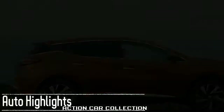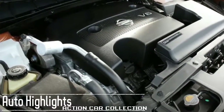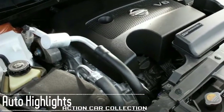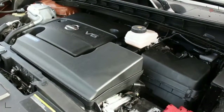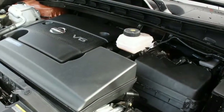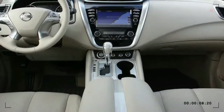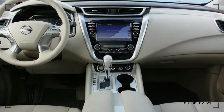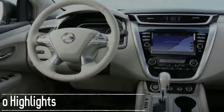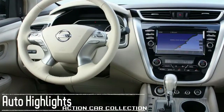The Murano has one engine, a 3.5-liter V6 that makes 260 horsepower and mates to a continuously variable automatic transmission. The Murano is available with front-wheel or all-wheel drive, and EPA-estimated fuel economy is rated at 21 miles per gallon city and 28 miles per gallon highway for both drivetrain layouts.